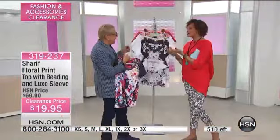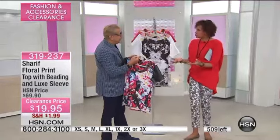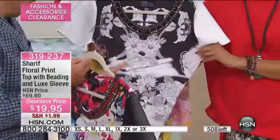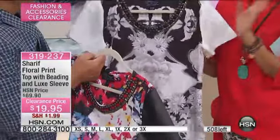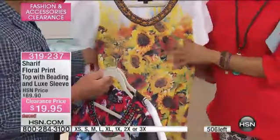Sharif, when it comes to tops, as a designer and as a lady, you know we have to have more tops in our wardrobe. Absolutely. I get dressed with my bottoms and I'm like, what do I put on top? Here's the white, the black and white — think of that multi. Oh, that bag sold out. I was going to tell you the bag we had to go with it. Look at the sunflowers.